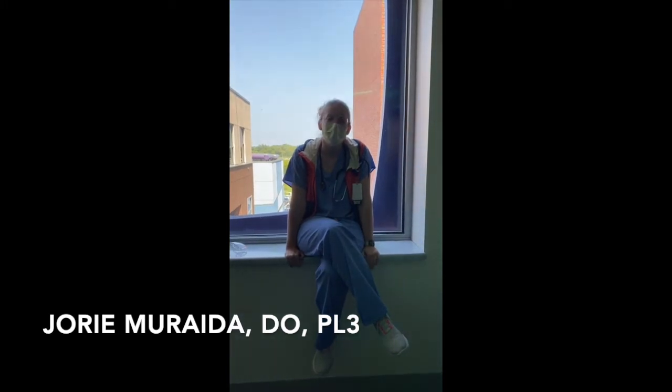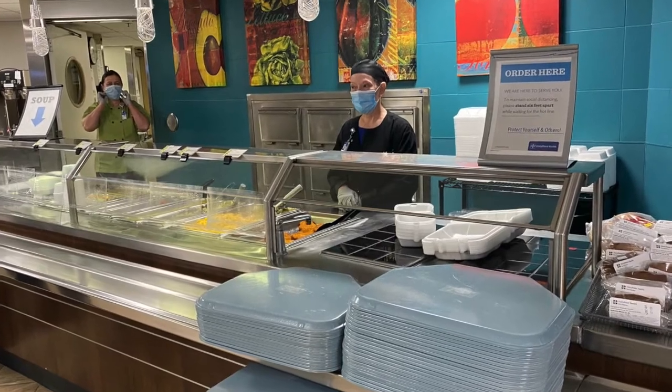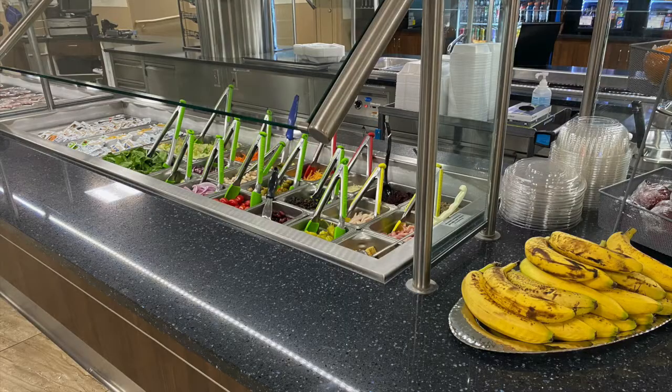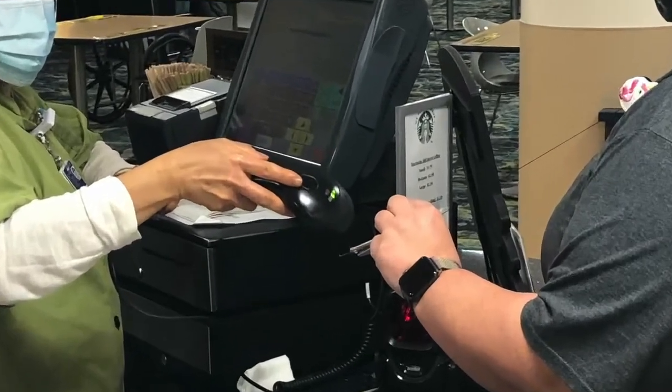The cafeteria hours are 5:30 in the morning to 8 o'clock at night, with a pretty wide variety of foods — a salad bar, a hot line, and a grill. We get money loaded onto our badges for food, so we don't have to use our own money.